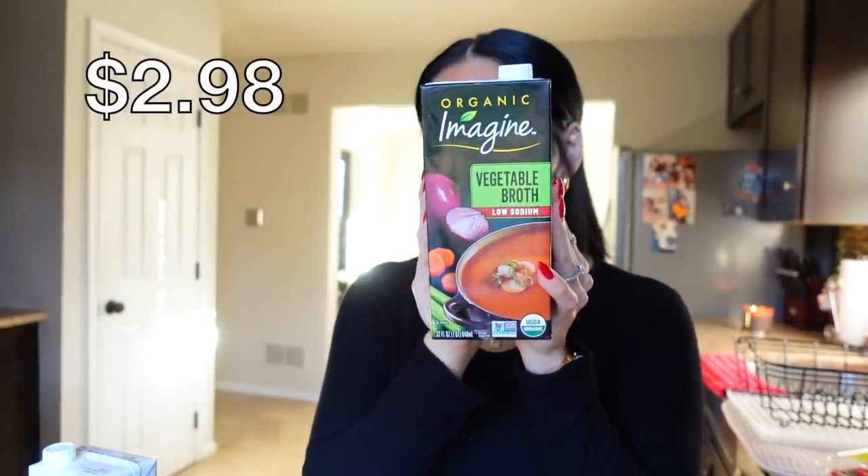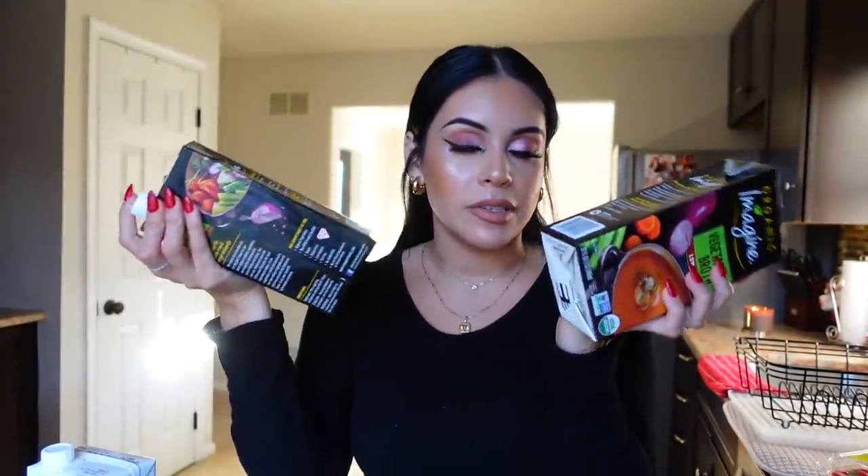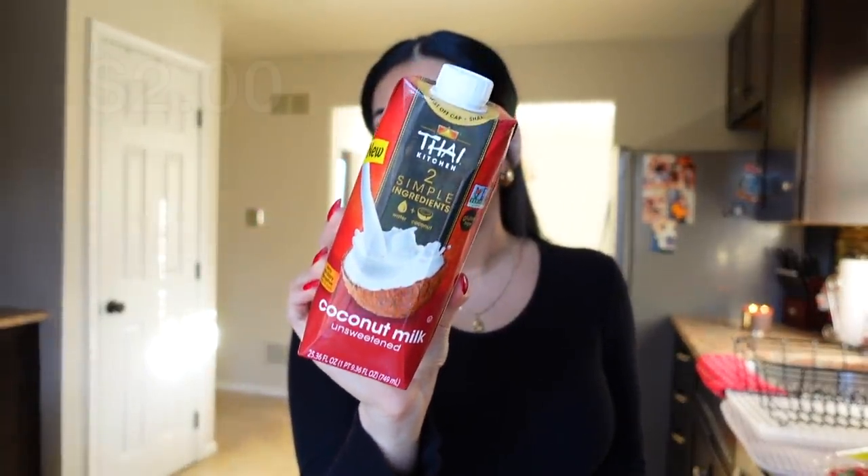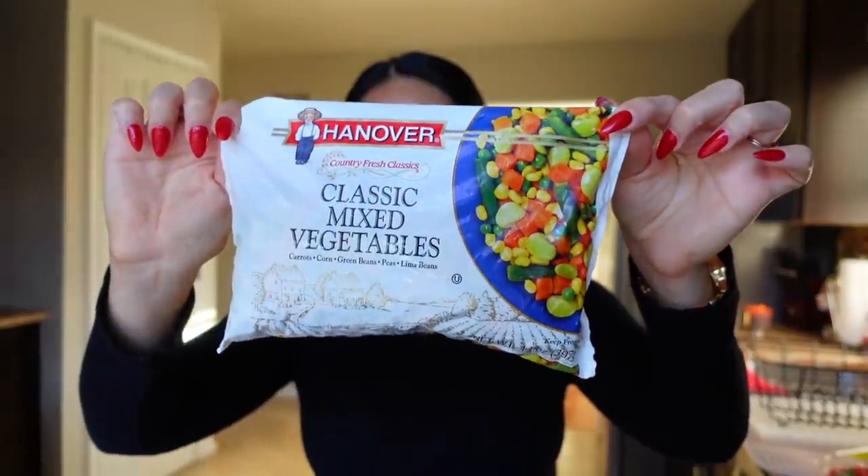I got some vegetable broth — I always get the low sodium one. I'm actually making soup tonight so this is the base. I also saw this vegan protein broth and thought it looked really good — never tried it before. It's a creamy legume and vegetable broth with nine grams of plant-based protein. I also got unsweetened coconut milk, which I really like for curry poured over white rice. And I got some frozen veggies for soup tonight — carrots, corn, green beans, peas, and lima beans.